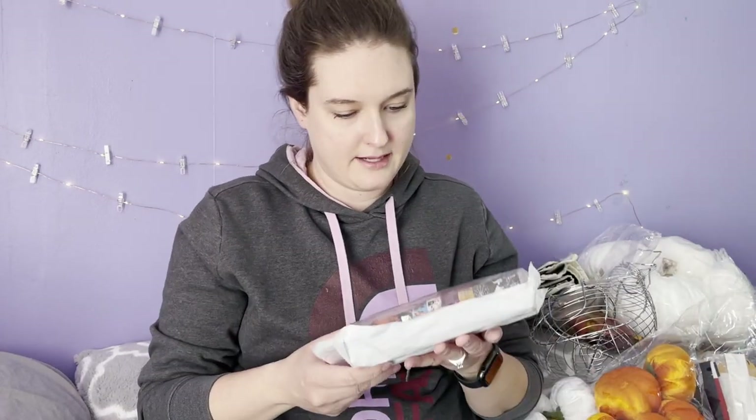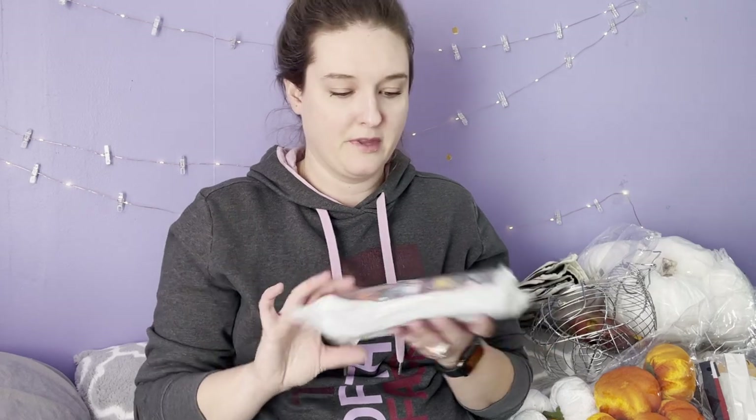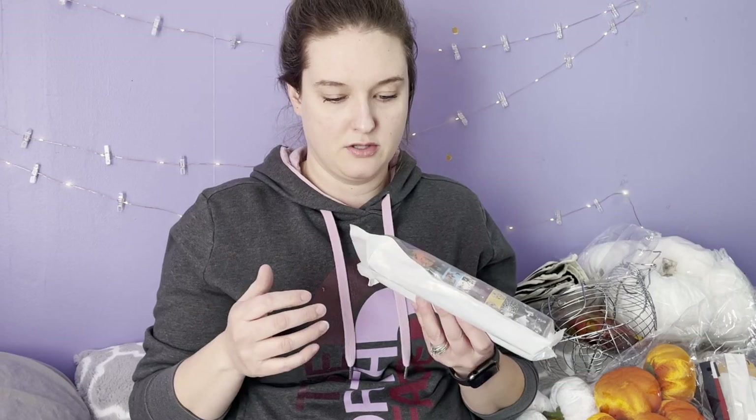I got a set of washi tape — they're like crafter-type tape and they're Halloween themed, adorable. Even if I group them together and sell them in the store's craft section, that works great.